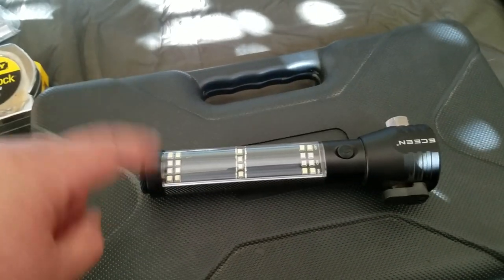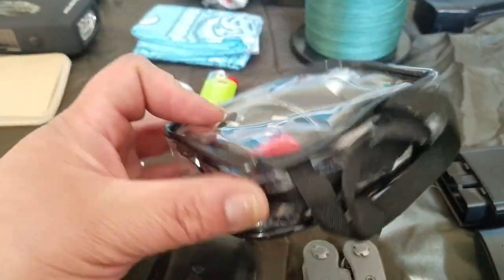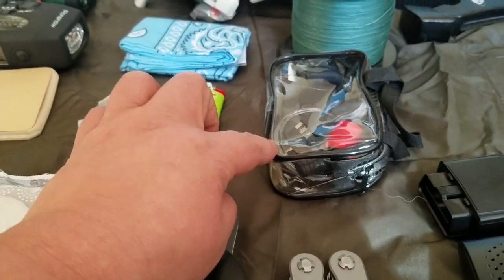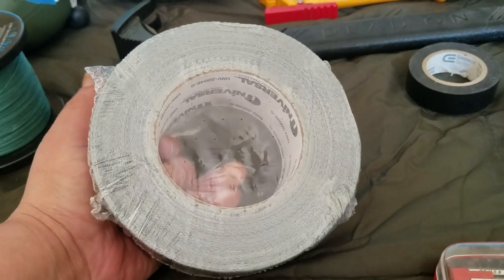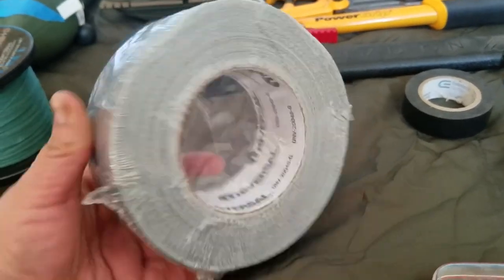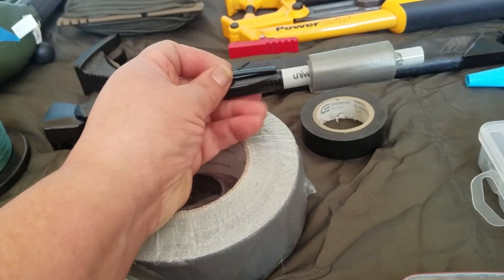It also gives you a compass and lets you charge your own stuff — it's rechargeable too. This is one of the best investments I've made for my car emergency kit. I'll put the link in the description because it's a must-have. I also have a sewing kit that I condensed down from my bug out bag into the car kit.